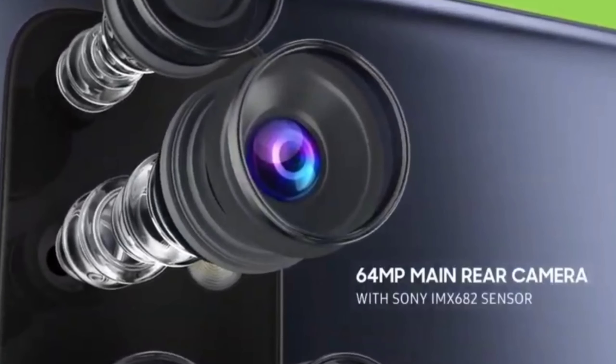On the back side there are 4 cameras. The main camera is a 64-megapixel primary camera with the Sony IMX682 sensor, the same sensor found in the Realme 7 Pro.